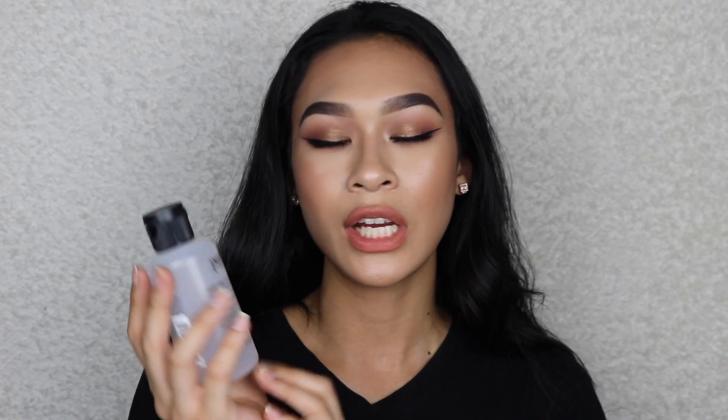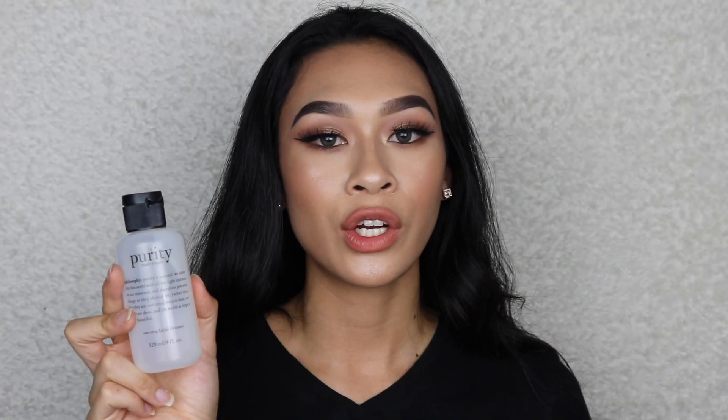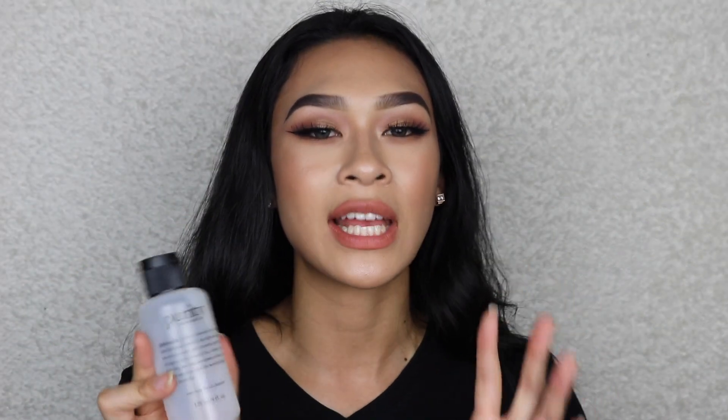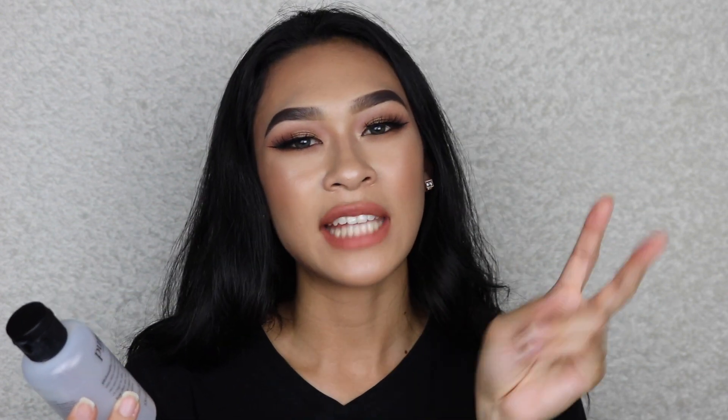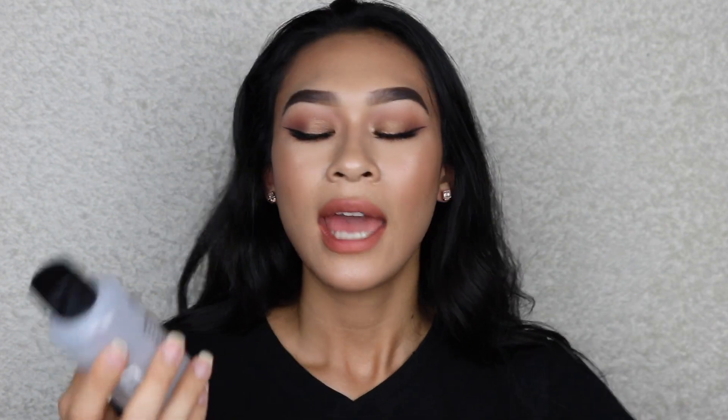The next item is the Philosophy Purity One Step facial cleanser. I mentioned this in another empties video and said I hated it - I didn't think it was worth the money. My sister had it and I gave it another shot, and I actually really enjoy it. It breaks down my makeup like a cleansing balm or oil cleanser, and as a double cleanse second step it really clears my skin. It isn't too special but it works.